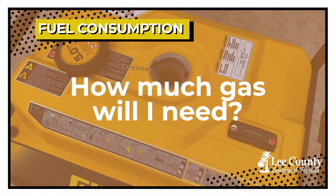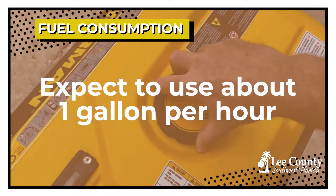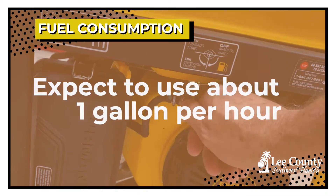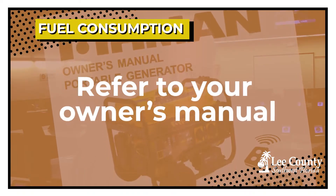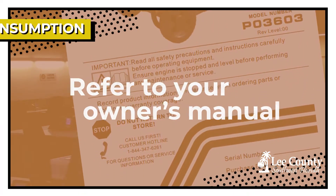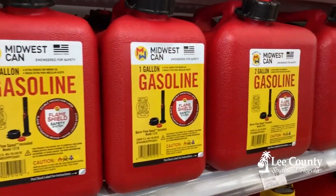For a three-day event, I would estimate you would need at least 45 gallons of gasoline to run a generator 24 hours a day. It depends on the run time, as every generator is different, but on average I would say it would be about five gallons of fuel for every five or six hours of usage.